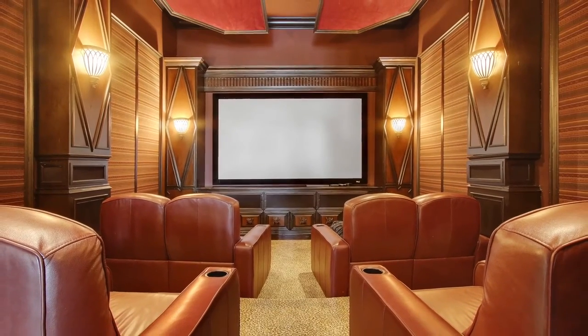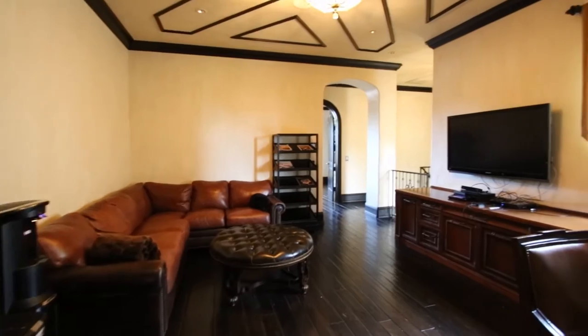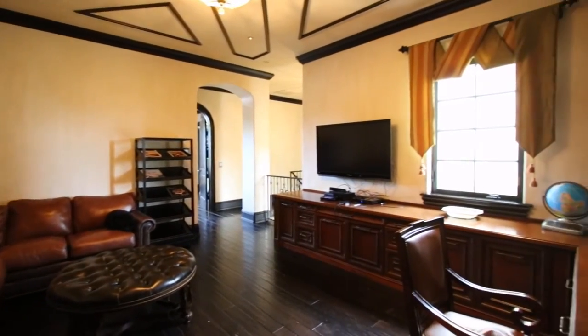Other inspired spaces include a state-of-the-art theater room.